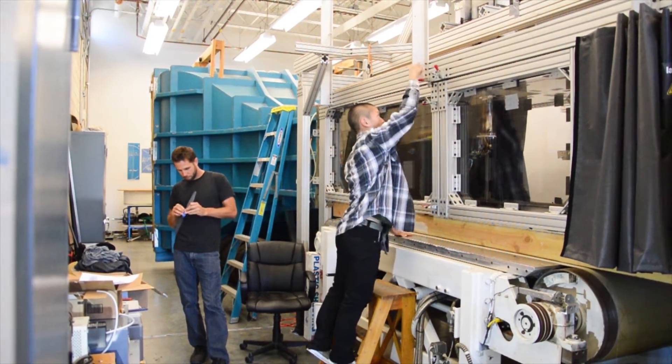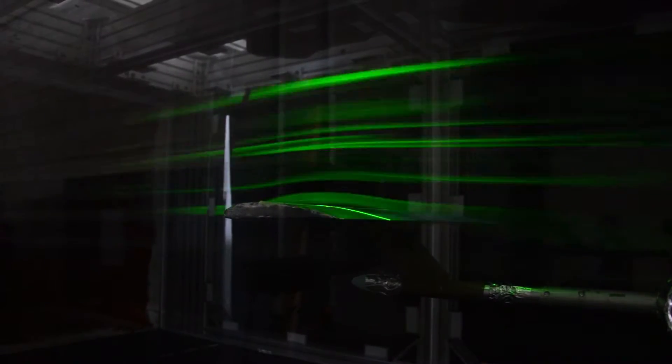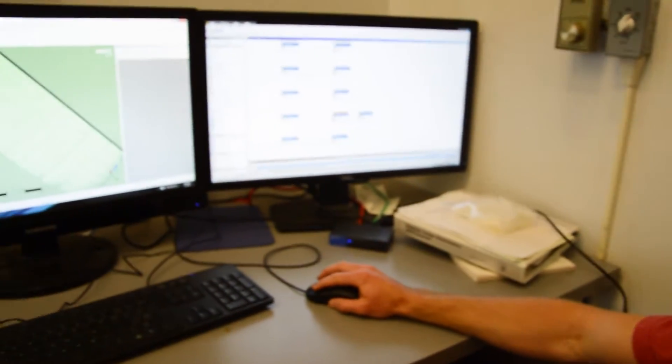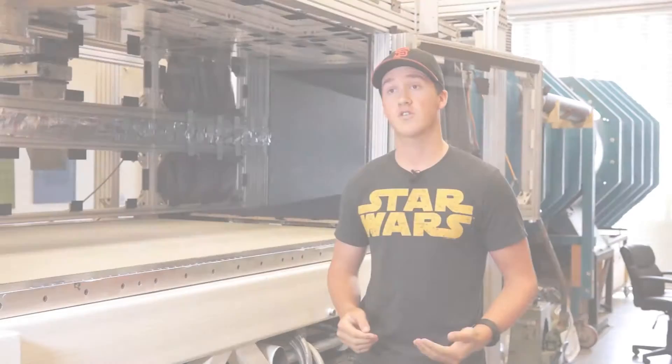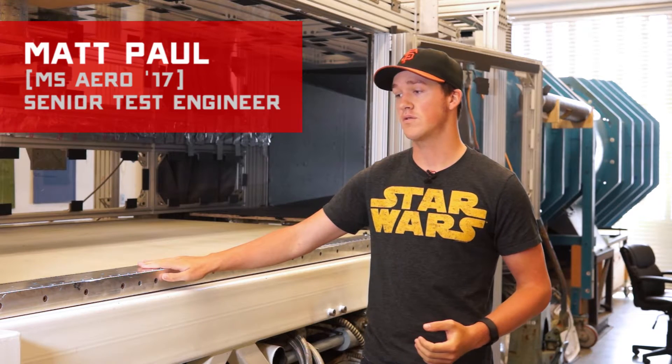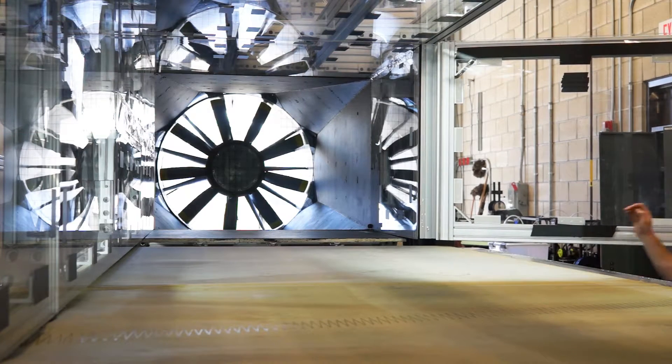There's a totally new test section, lots of new instruments, a whole bunch of new student projects, and some powerful computers so students can simulate and analyze what they're measuring in the wind tunnel in near real time. This whole upgrade got started when we got the donation of this rolling road to produce really accurate, high-tech, automotive aerodynamic data with scale models.